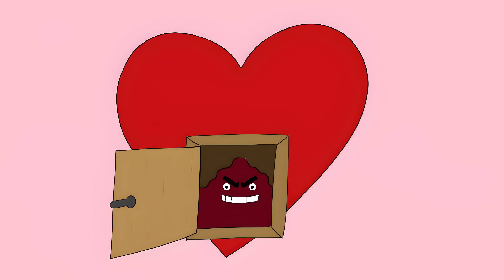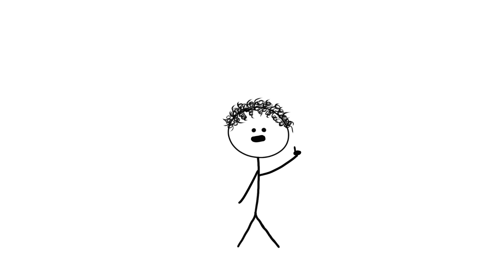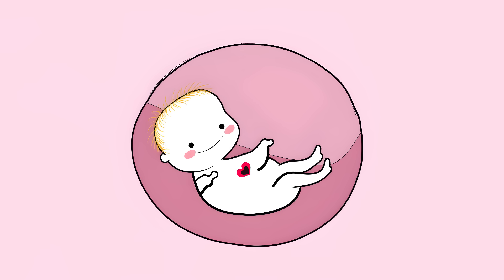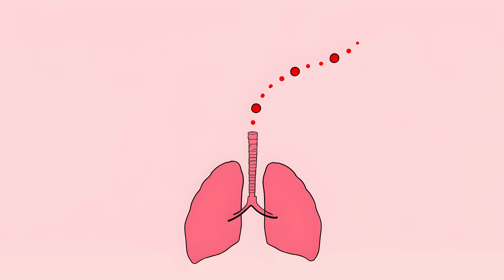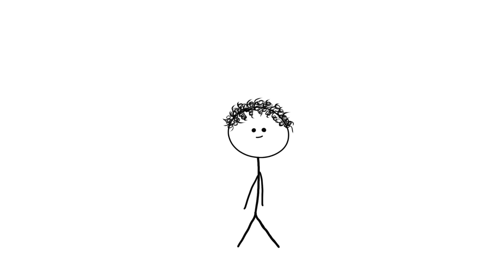Let's get right into it. Number 9: The Heart's Secret Back Door. About one in four people are walking around with a trap door in their heart that never quite closed properly. It's called the foramen ovale. This opening is super important when you're in the womb — it lets blood skip past your useless baby lungs and get oxygen straight from mom. This door is supposed to slam shut when you take your first breath, but for about 25% of us, this back door stays cracked open.